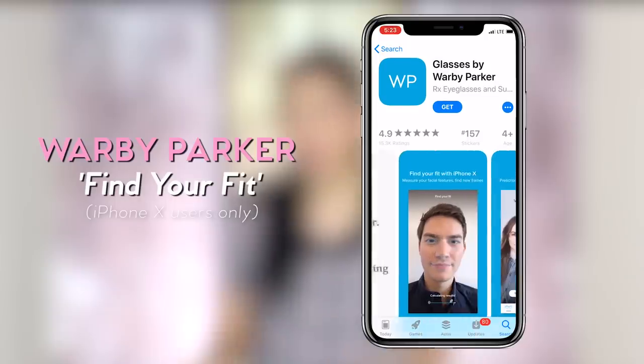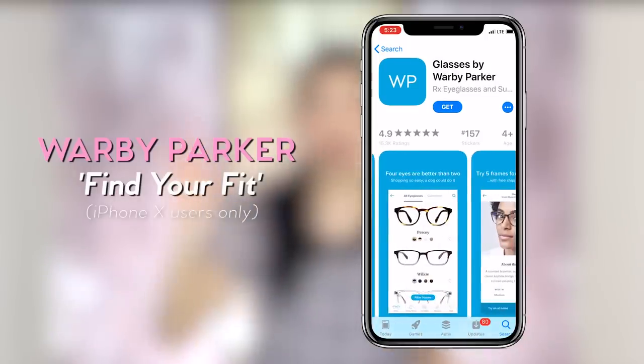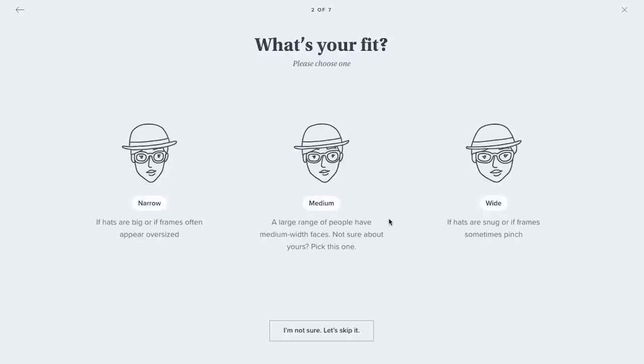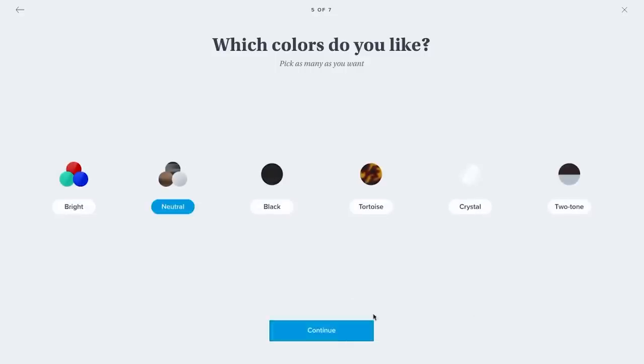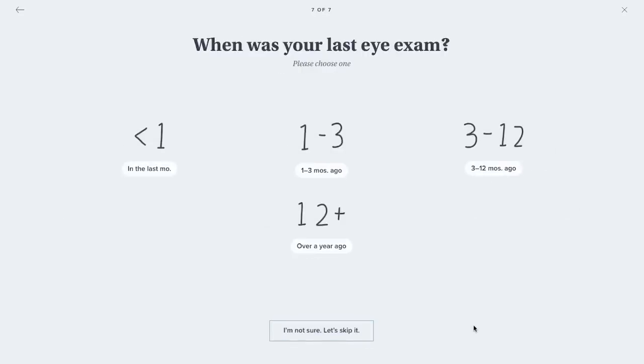I downloaded the app. If you have an iPhone X, you can use the feature where it scans your face and then gives you a list of frames that might suit your face shape. I also took a quiz — it's pretty simple. It asks basic questions like are you female or male, what type of frames and colors you tend to go for, and what type of face shape you have — narrow, medium, or wide. Then it gives you a bunch of glasses. I picked maybe one or two from the recommended list.